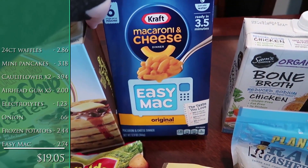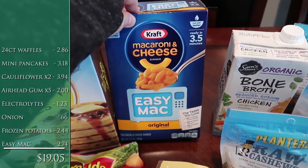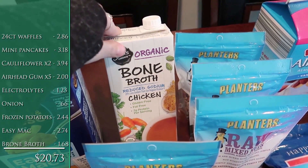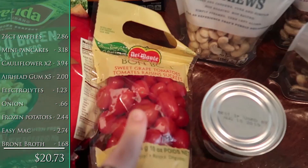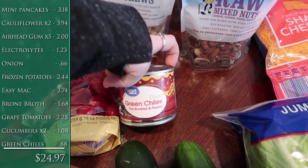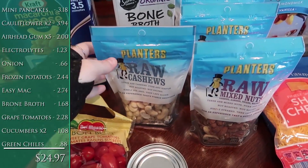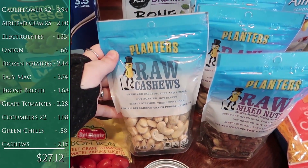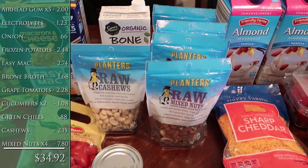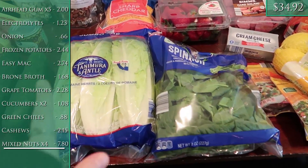Got some easy mac for Alice — she is super picky about macaroni and cheese; anything other than an elbow noodle she will not touch, so I keep these on hand for quick weekend lunches. One thing of bone broth — I have one already so this is an addition for the cauliflower soup. Grape tomatoes, two cucumbers, one seven-ounce can of green chilies for the soup. They had Planters nuts on clearance: one bag of cashews and four bags of raw mixed nuts at a really good price — I snagged what they had.